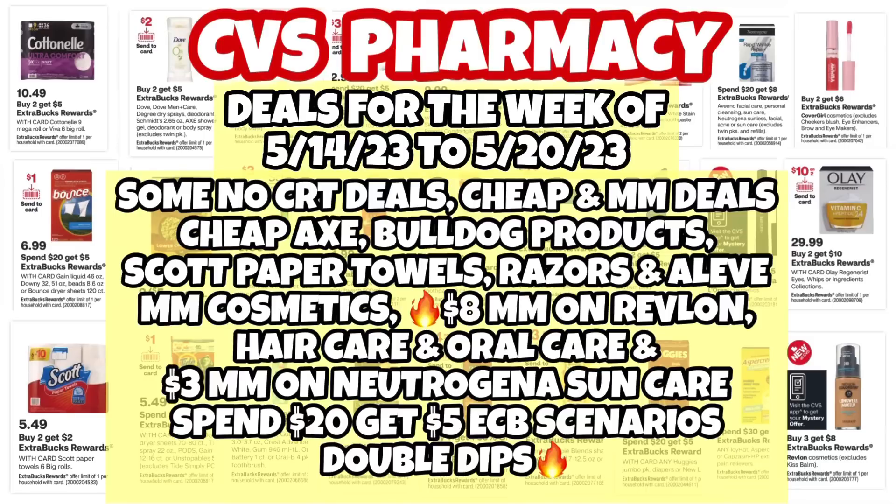We have some no ECB deals, cheap and moneymaker deals. We have some cheap Axe, Bulldog products, Scott paper towels, razors, and Aleve. We have moneymaker cosmetics — an $8 moneymaker on Revlon. We have moneymaker hair care, a $3 moneymaker on Neutrogena sun care. Plus we have some spend $20 get $5 scenarios and some double dips.